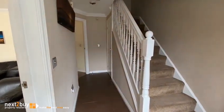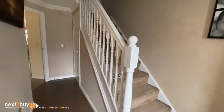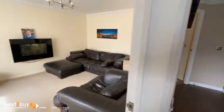We have the entrance hallway which has two cupboards. There's also one under the stairs. This is the lounge.